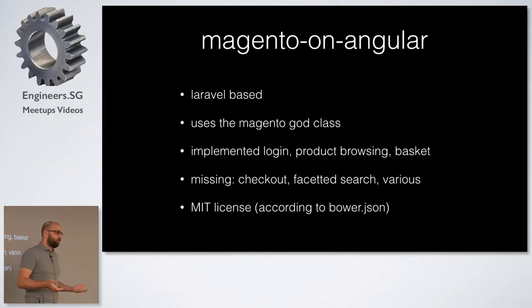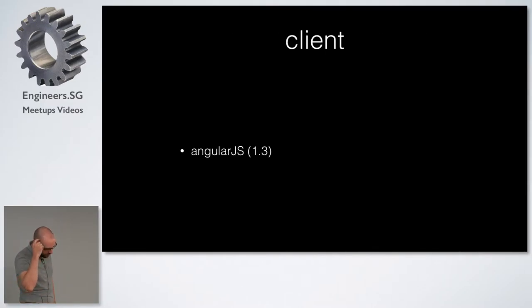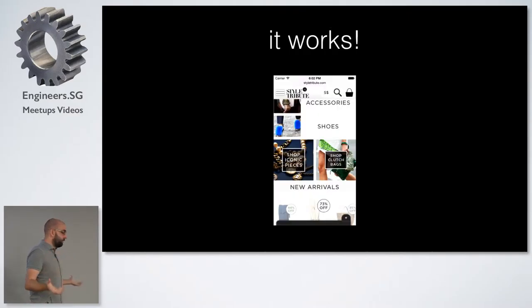Then there was another project on GitHub called Magento on Angular, by a guy in Britain. He basically started a Laravel project. It uses a Magento bootstrap class — you bring this one class into your project and use it to access all the data and get instances from other classes. It implemented some aspects of what you need in a web shop, not everything, but it was MIT licensed. So I made a private fork and implemented all the stuff we needed: checkout, search, and some other things specific to that company.